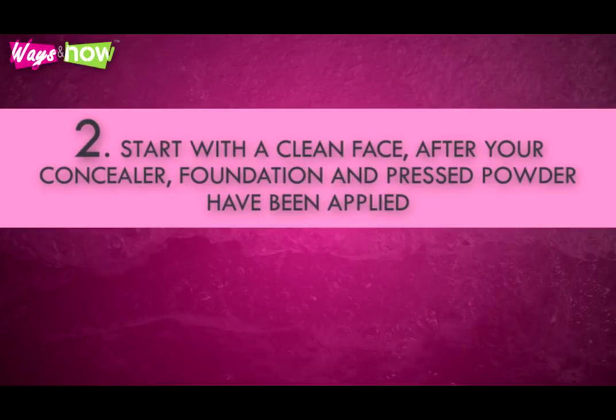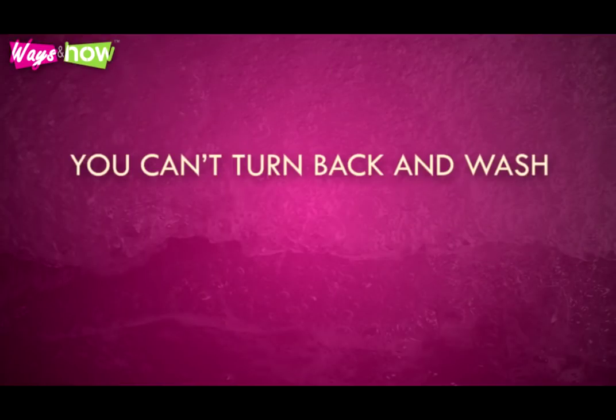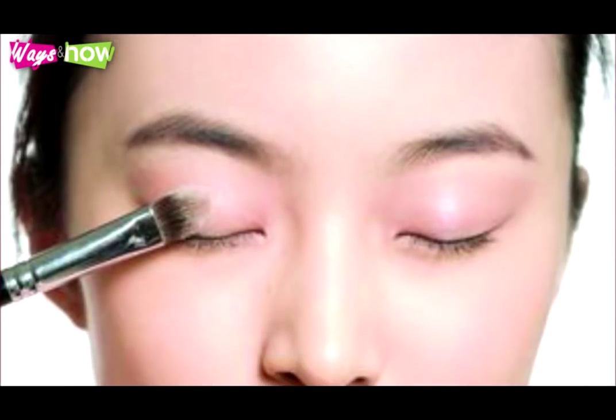Start with a clean face after your concealer, foundation, and pressed powder have been applied. Once your eye makeup is on, you're three-quarters done in your makeup routine. You can't turn back and wash, so do it right from the start. You need to be careful about the eye area because it is prone to infection, and your eyes are too precious to risk injury.